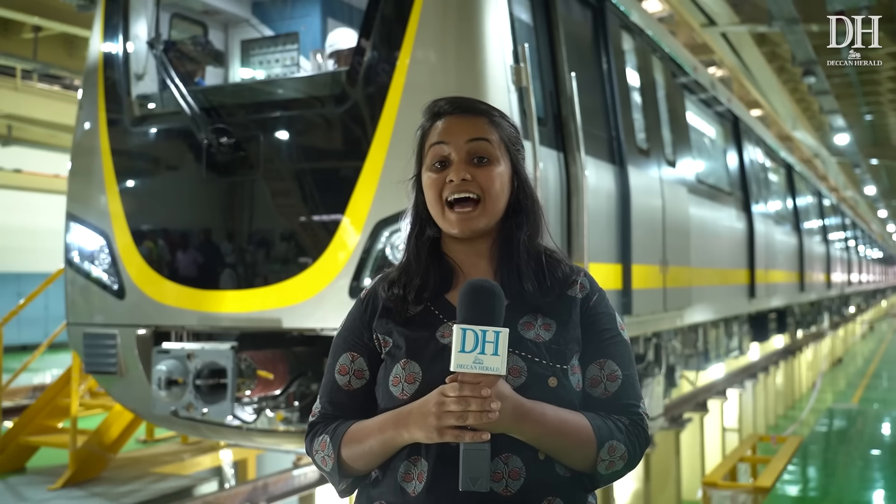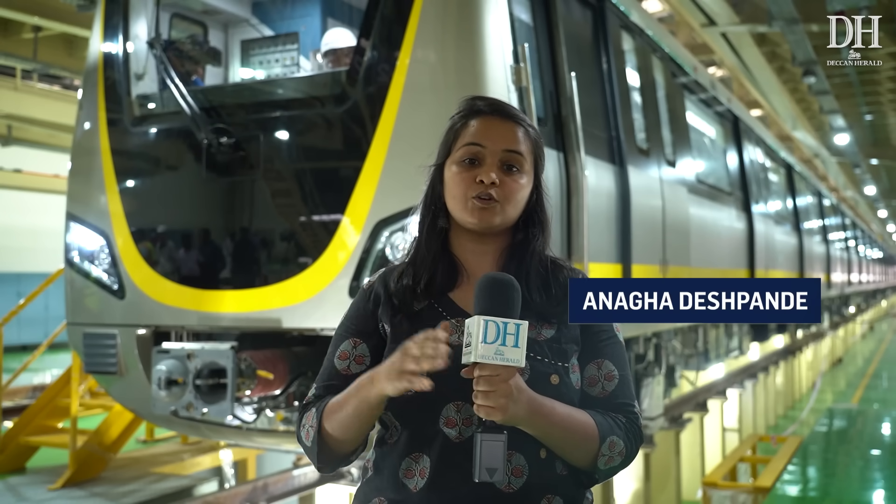If you are in Bengaluru, I bet you are as eager as I am for Namma Metro's yellow line to be operational. A quick heads up: the yellow line links RV Road to Bommasandra. I am at Hebagodi depot in Electronic City where the first ever driverless metro train is stationed and is ready to roll. Although it is yet to be operational, here's a first hand look at some of the special features the existing trains do not have.